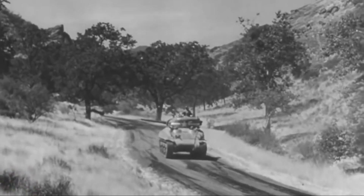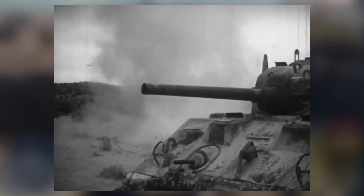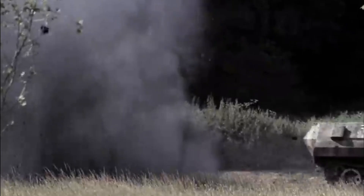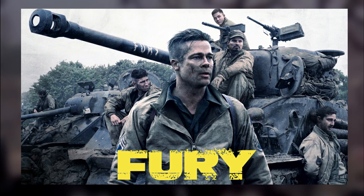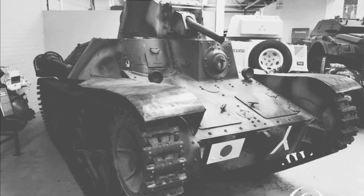The M4A2 Sherman, with its balanced design and versatile role in various combat scenarios, influenced future tank development, particularly in the areas of crew ergonomics and modular design. Its legacy can be traced in subsequent generations of tanks that continue to prioritise adaptability and coordination with other military branches. In popular culture, the Sherman became an emblem of World War II, appearing in numerous films such as Fury, where its role is central to the narrative. Museums across the world host preserved Sherman tanks, attracting enthusiasts and historians alike.